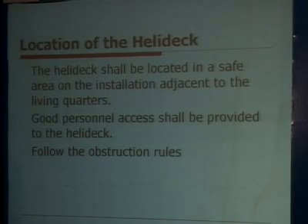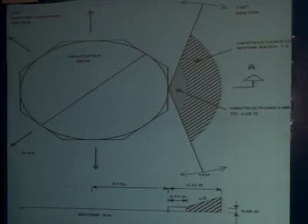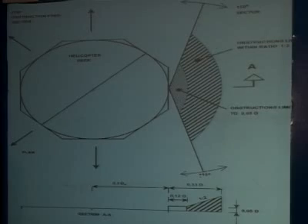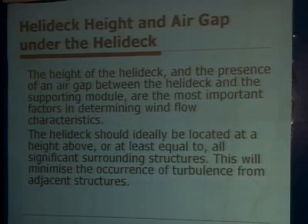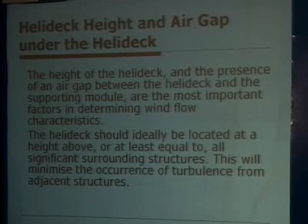The location of the heli deck is important: it shall be located in a safe area on the installation adjacent to the living quarters, with good personal access and an obstruction-free zone of required area. The height of the heli deck should incorporate a gap between the heli deck and the supporting module so that wind turbulence is minimized.